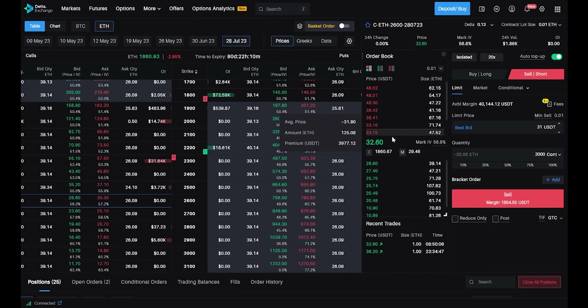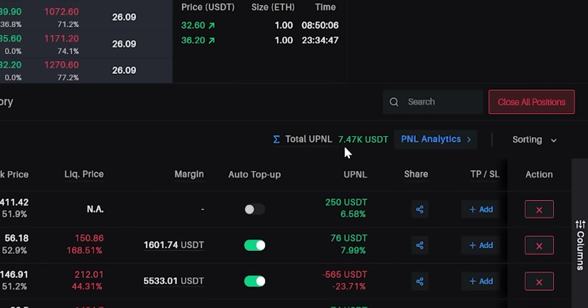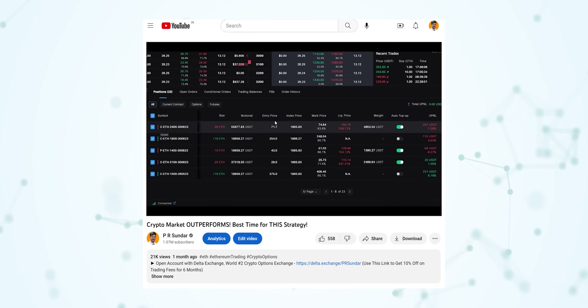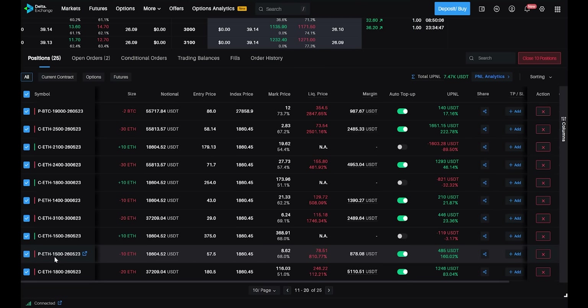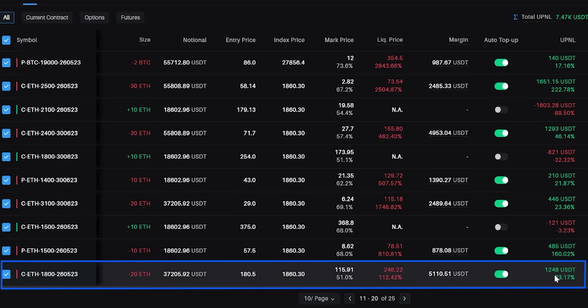This is the interface, and the account is sitting with about $7,500 total unrealized PnL. You may remember from last time — we did some trades where we bought the 1500 call and then sold the 1800 call. Let's look at those here.